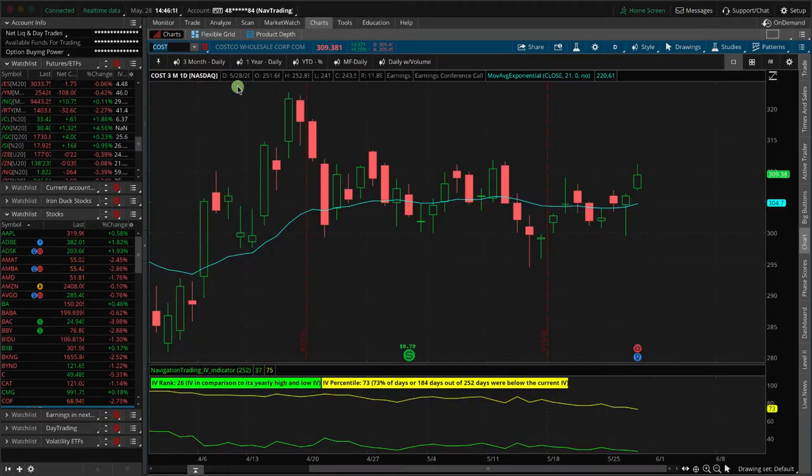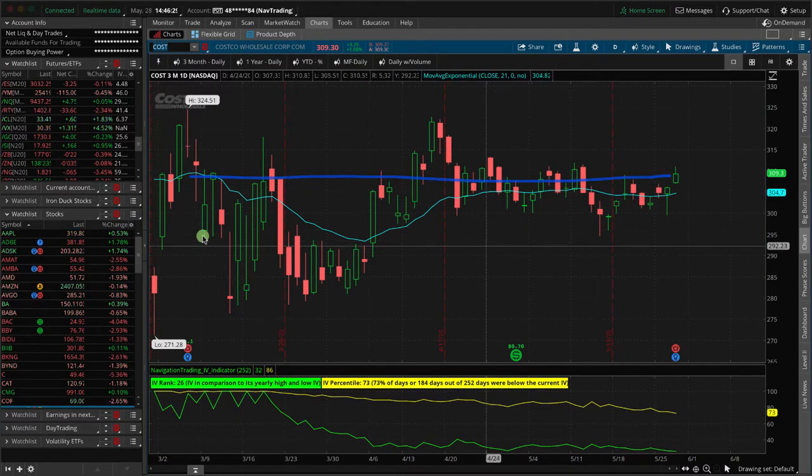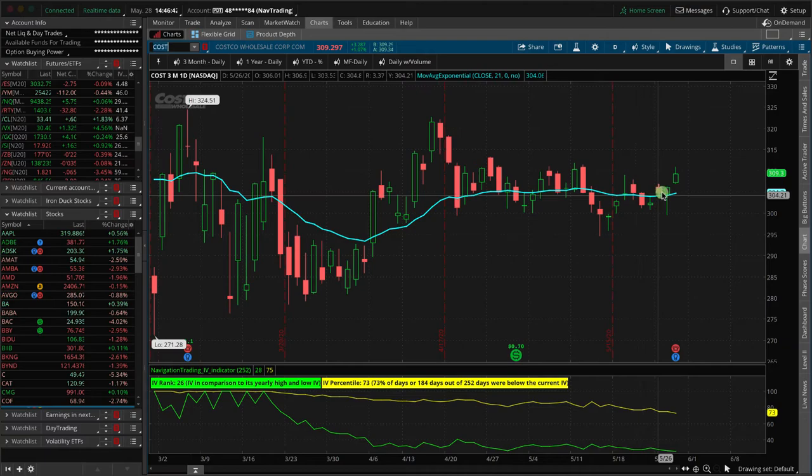Haven't been doing really any earnings trades this cycle. If you look at Costco, this thing has just been in a violent, unchanged mode since the last earnings. We've had some pretty wild swings, but it has ended up basically right where it started right around the last earnings announcement — violently unchanged. I don't have any positions here, but it'll be interesting to see how Costco has been performing in their full month of the Corona economy.